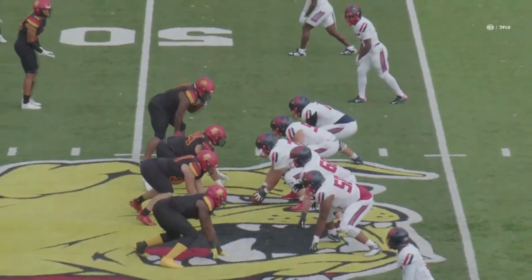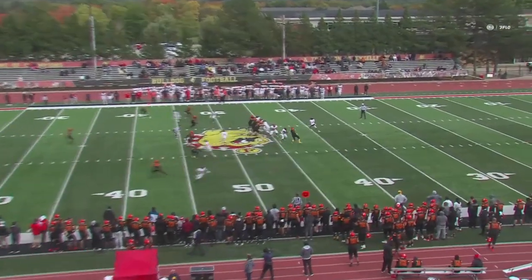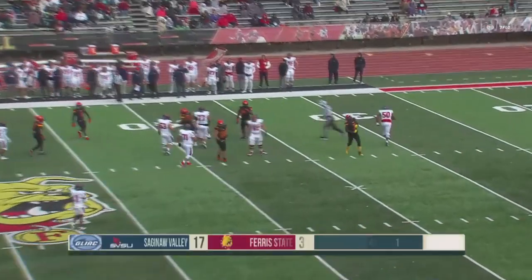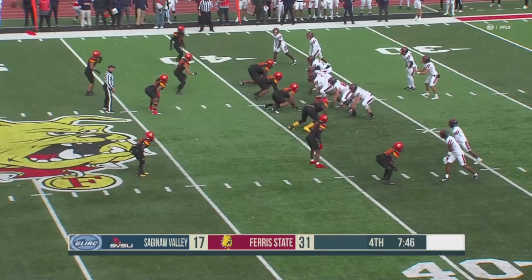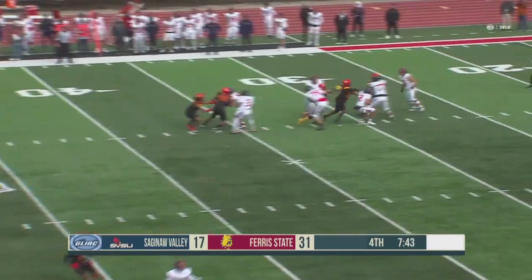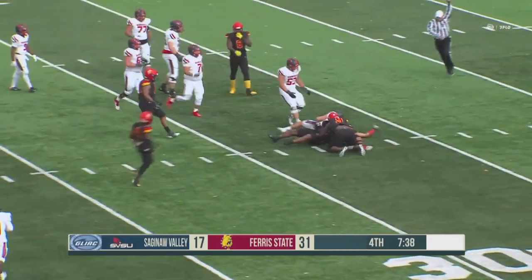At the 48-yard line approaching midfield, working against the wind here in quarter number four. O'Hara back to throw. Oladipo coming from the outside — and he got to him. Sacked by Oladipo, who finally got to the quarterback today. Some noise being made by the Ferris State fans. O'Hara drops back to throw, pocket collapses again — they just miss him and they got him. Finally they wrestle him down.